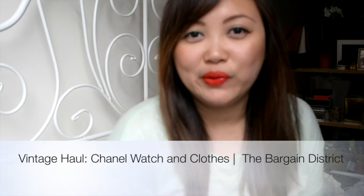Hey guys, welcome back to The Bargain District with me Monique. Today I have a quick video — I'm on my way to a dance class, so I literally have five minutes, but I really want to share my recent vintage Chanel purchases from different places.